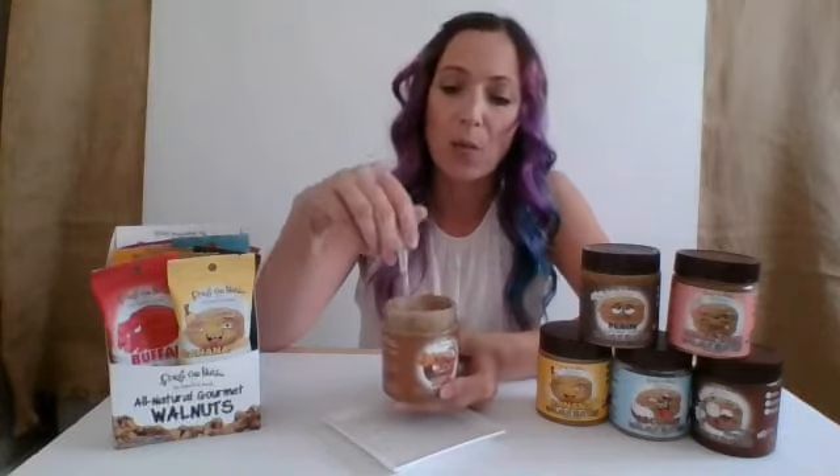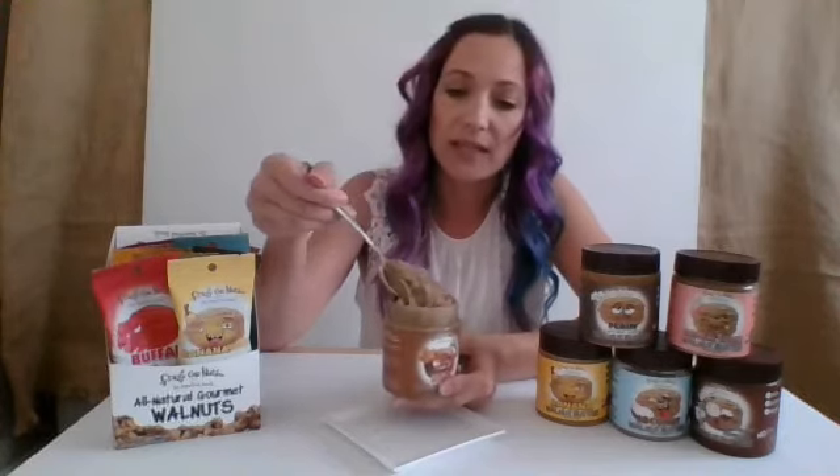The walnut is not very dense, so it's not like almond butter where it's going to really stick to the roof of your mouth. The walnut is a little softer, so it's going to have that fluffier texture — it's going to be a little bit more spreadable. It's not going to assault your mouth.